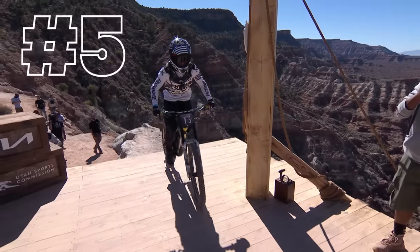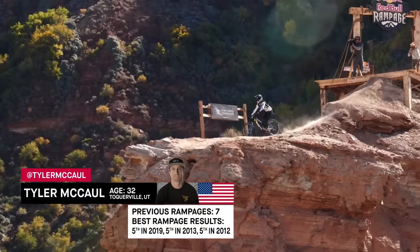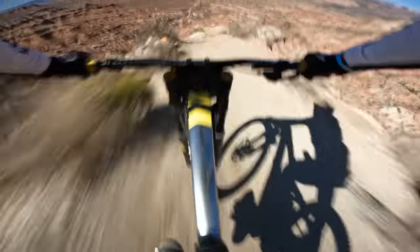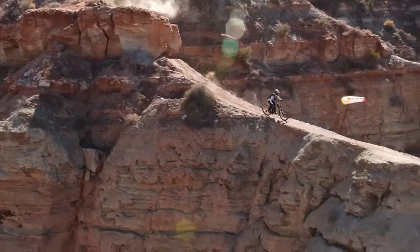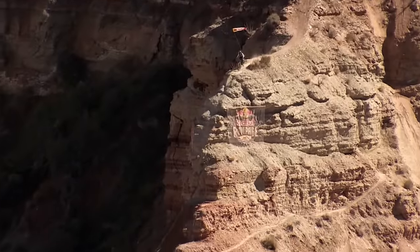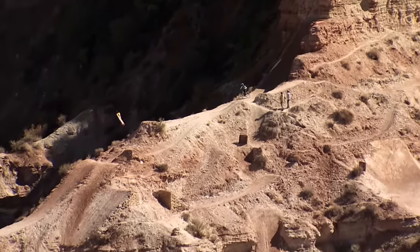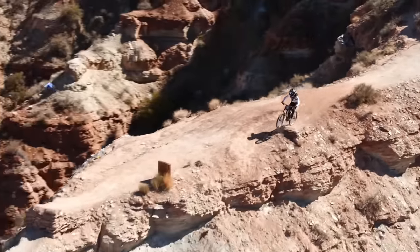T-Mac drops in. Here we go — Tyler McCall back on the horse after a strong run number one. It's so great to see him back. Can he improve that 76.33? Looking to be coming in with a little bit more speed now already. The first trick of the line: another back flip table, clean again up on the ridge.